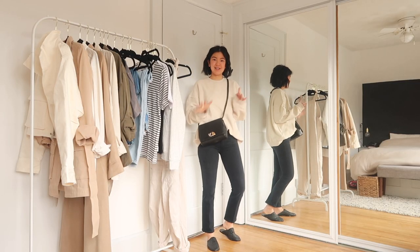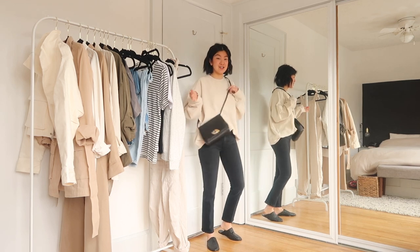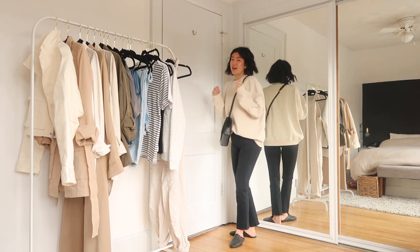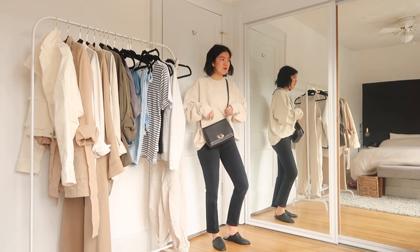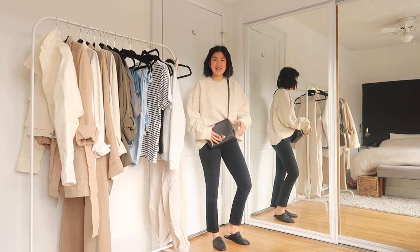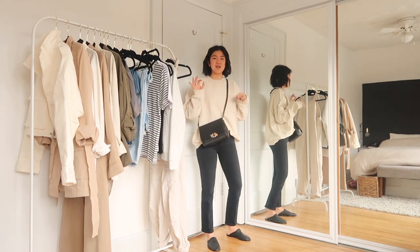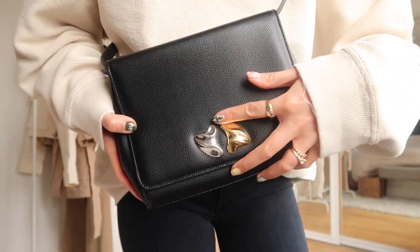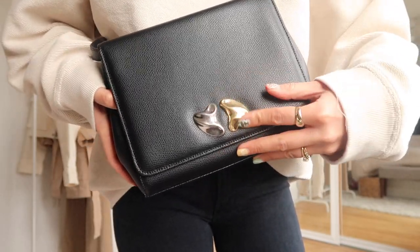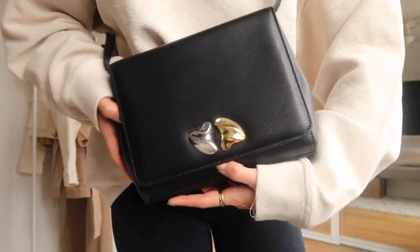Last but not least from Friends of Jenny is this bag. It's such a cute everyday bag, but it actually turns into a clutch, which I'll show you up close. It is the perfect size — it fits my EpiPen and my phone and it's not one of those tiny crossbody bags, but it's not huge. It literally is the perfect size for an everyday bag. Up close it has these really cute metal accents in the front — kind of organically shaped hearts.